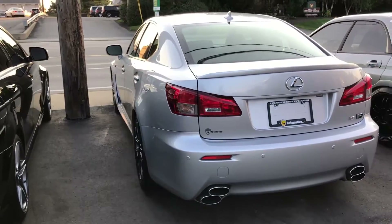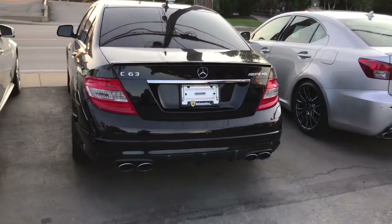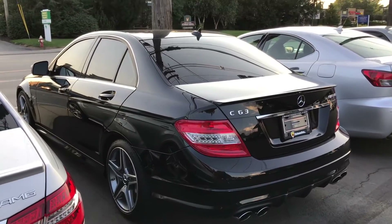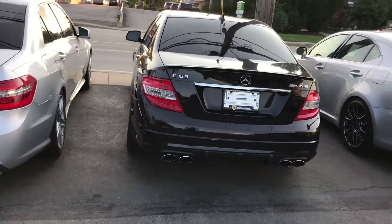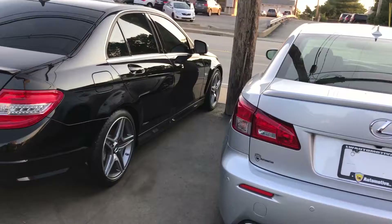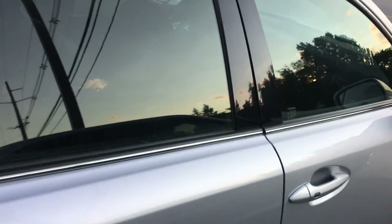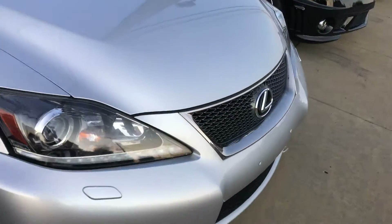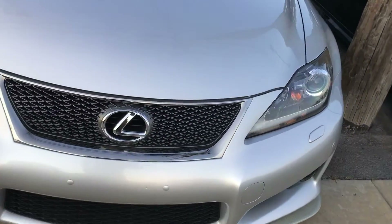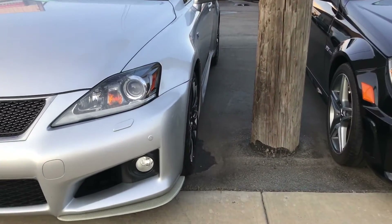I'm more of a Japanese car guy. I love the C63, I think it's great, but I don't want the maintenance issues that come with German cars. Even though this ISF will have some maintenance, I don't think it'll be as bad. This is definitely something I'm interested in — we'll see with time if it's what I go with. I'm looking at new and used cars but I like sedans and I want something with some power and I do appreciate Lexus reliability.